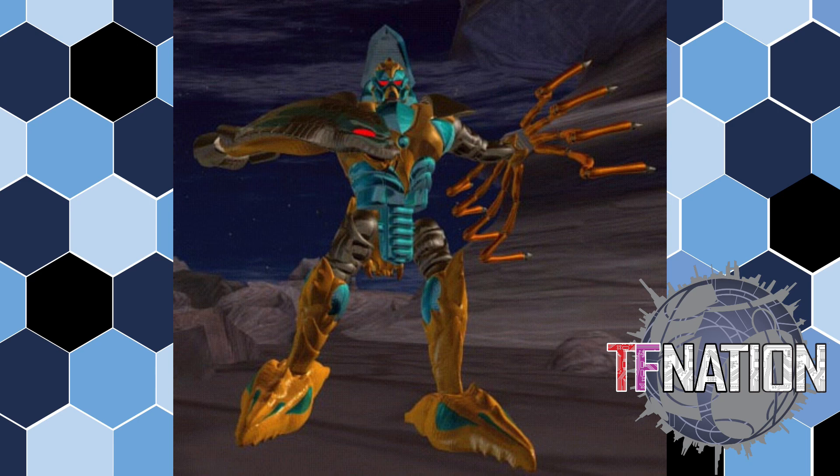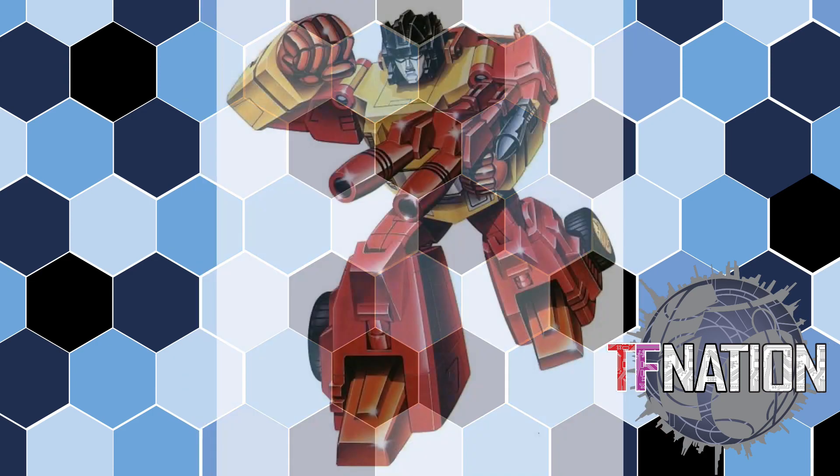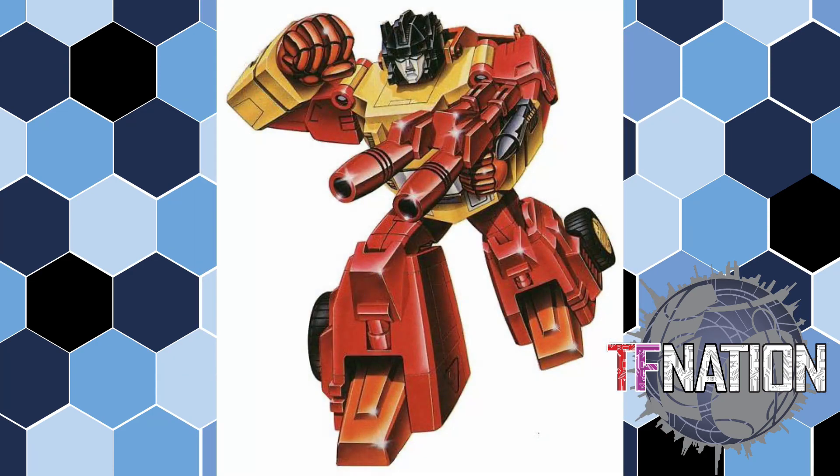Going back to G1 — this one is a slam dunk because with all the leaks and listings we know this guy is coming: Sure Shot. I just want him now. I want to complete my Autobot Targetmaster collection; it's just one step further to having a complete set. Sure Shot was the only Autobot Targetmaster of the three original characters that I had as a kid, and I love that toy. I love the weird beach buggy alt mode. I know he's coming, I'm just waiting.